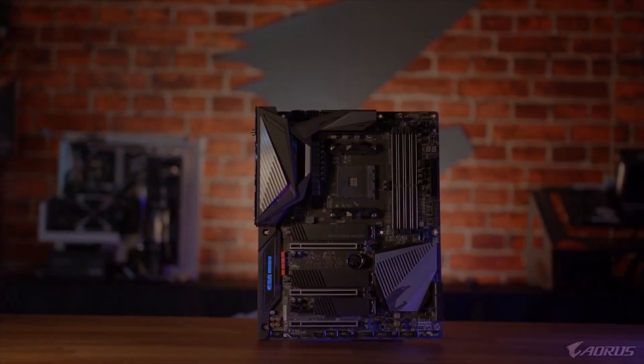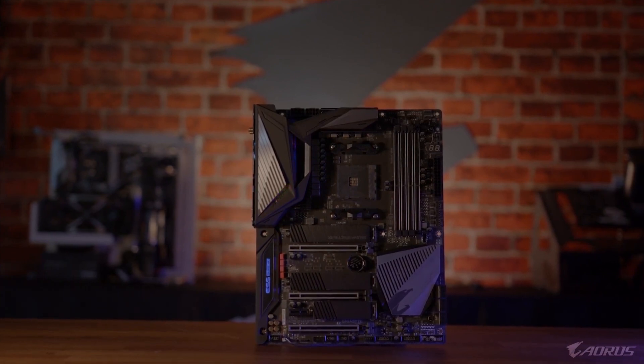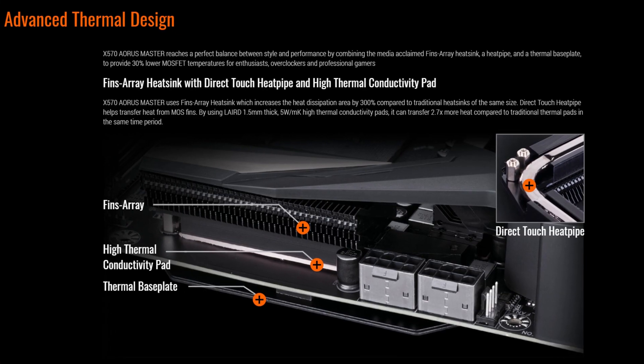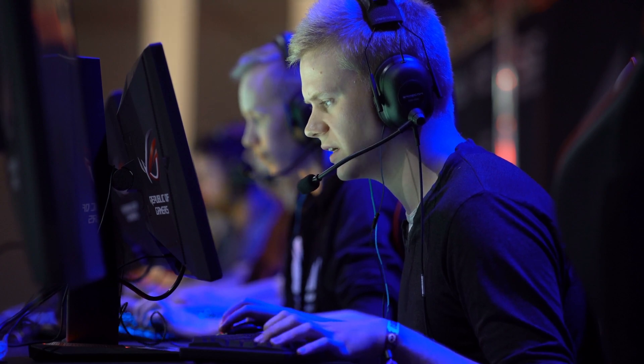The X570 Aorus Master from Gigabyte reaches a perfect balance between style and performance by combining a fins array heatsink, a heat pipe, and a thermal base plate to provide 30% lower MOSFET temperatures for enthusiasts, overclockers, and professional gamers.